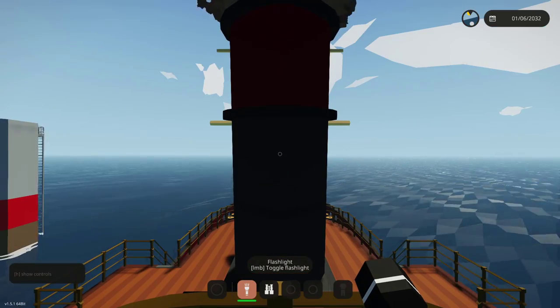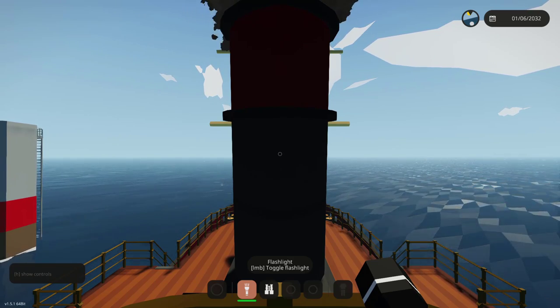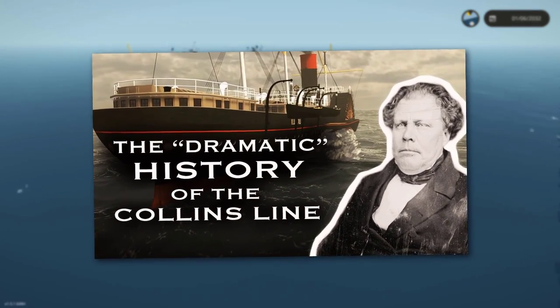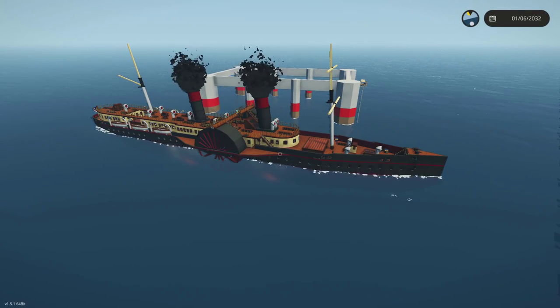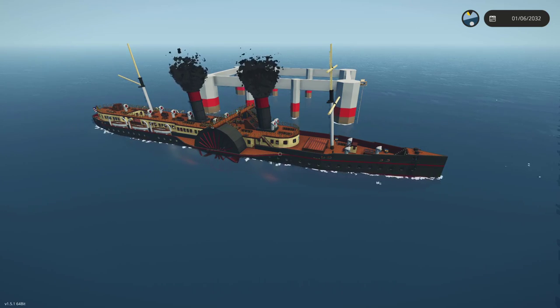I want to link a documentary I saw about the Collins Line that has introduced the Collins Line to many of us. That documentary is by Tom Linsky — the link will be in the top right corner. It's a fantastic video. It goes into detail about the history of the Collins Line, and he has a bunch of other videos about the sinkings and disappearances of some of their ships, which is really cool.